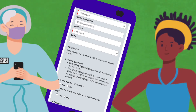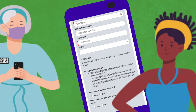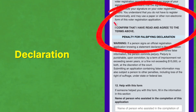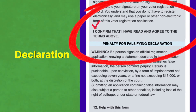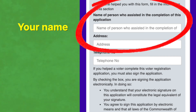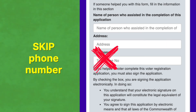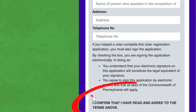Now show the person your phone and have them make sure all the information you entered is accurate. If everything looks good, ask them to click the button under Declaration that says, 'I confirm that I have read and agree to the terms above.' Now fill in your name as the assistant and the address of Field Team 6, which you can find on the sign-up sheet in Voter Drive in a Box. Skip the phone number and click the box below.